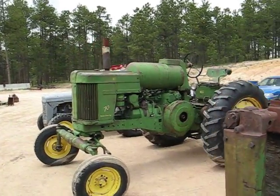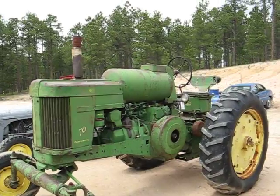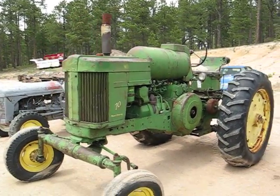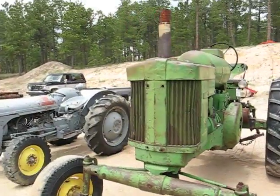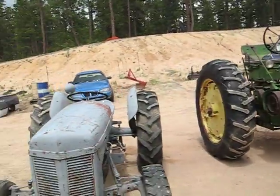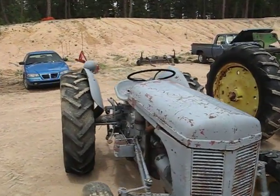Here's one you don't see very often — a 1954 John Deere Model 70, propane powered. Quite a nice tractor with a stylized front end, white front, and adjustable. There's also a Massey Ferguson.